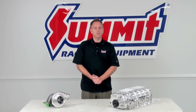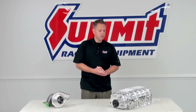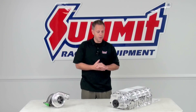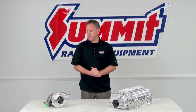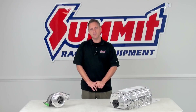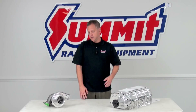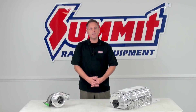A supercharger is driven off the crankshaft via a belt. Whether it's a root-style supercharger, centrifugal-style, or screw type, you're looking at a belt-driven device that adds air to your engine. A turbocharger, on the other hand, is driven off exhaust gases. It harnesses exhaust gas velocity out of your engine and uses it to drive a turbine, which then drives a compressor that crams more air into the engine.